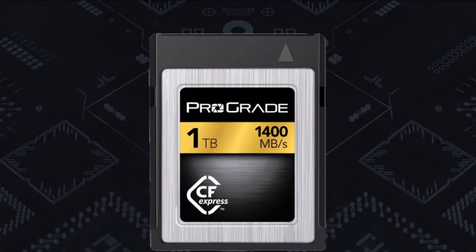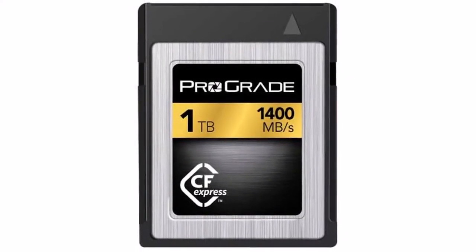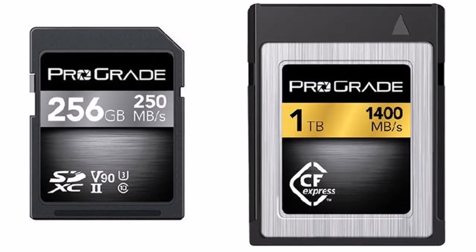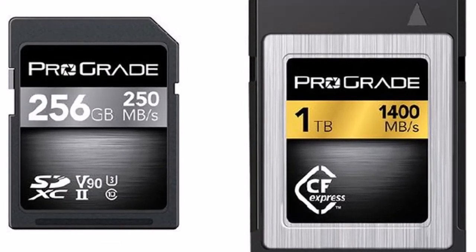With the demonstration, ProGrade Digital was also able to show compatibility for the CFexpress Type B form factor with XQD memory cards, demonstrating operation of both card standards in a common Thunderbolt 3 reader.